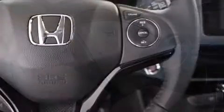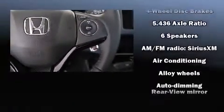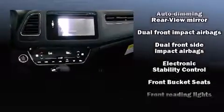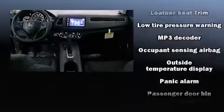Premium sound drives six speakers, providing you and your passengers a sensational audio experience. Honda ensures the safety and security of its passengers with equipment such as dual front impact airbags, head curtain airbags, and traction control.